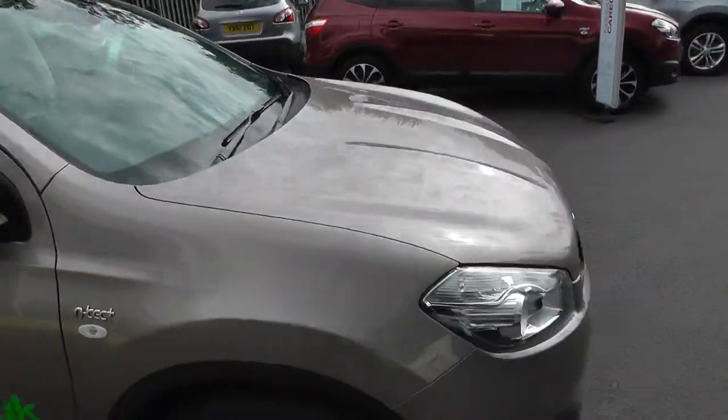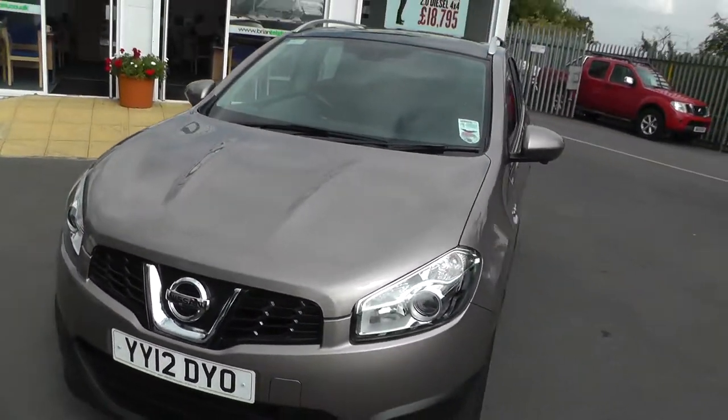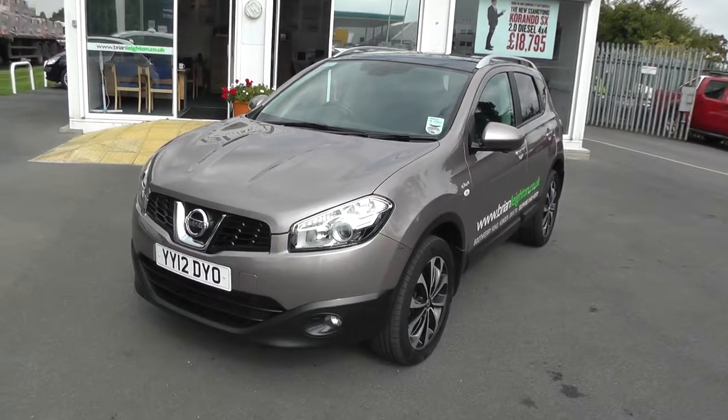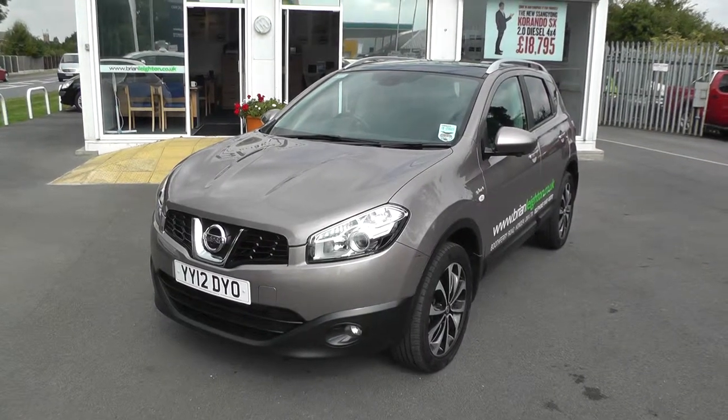The car's in immaculate condition and is available for a test drive. Please contact our sales team on 01430 430 717. Thank you.